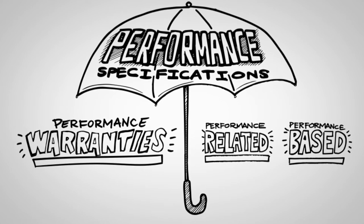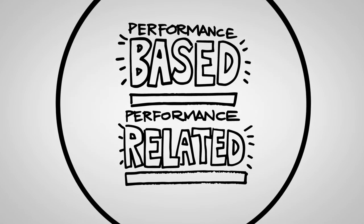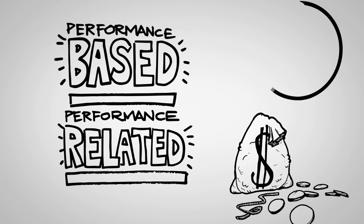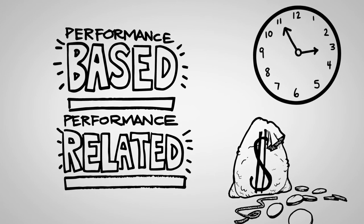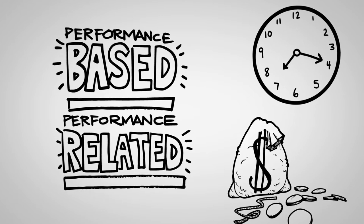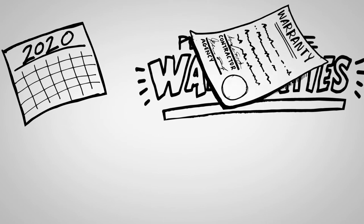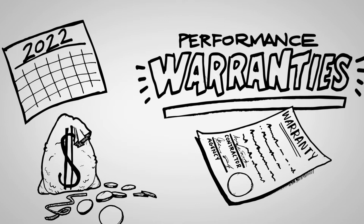Both measure quality of the end result, but in different ways. Performance-related and performance-based specifications and performance warranties are two sides of the same coin. In essence: pay me now for performance-related and performance-based specifications — at the end of construction, the contractor is paid based on the predicted future performance with no further obligations. Or pay me later for performance warranties, where the contractor is not fully absolved of responsibilities until the completion of the warranty period.